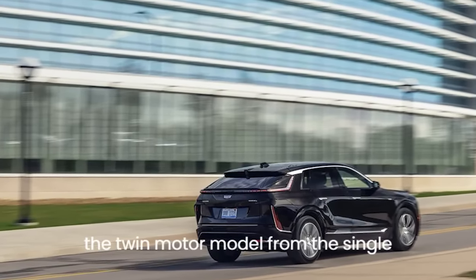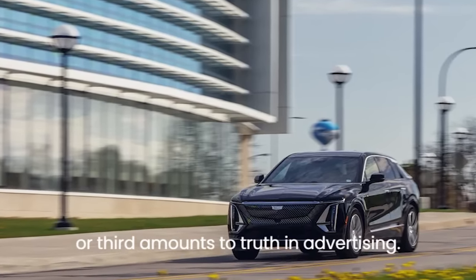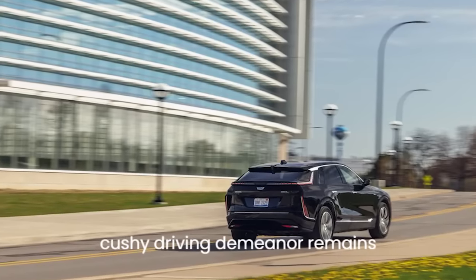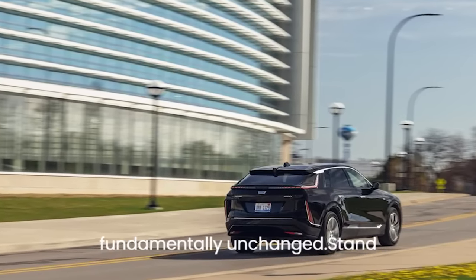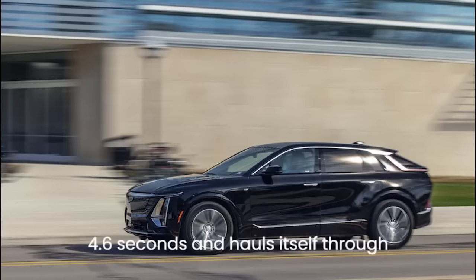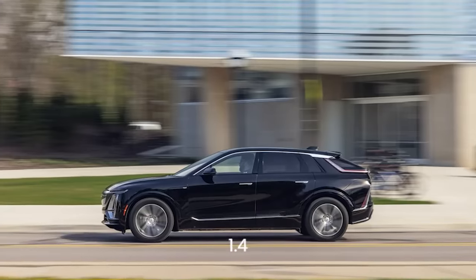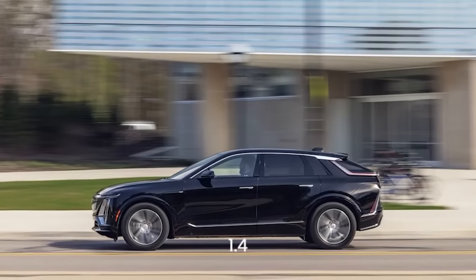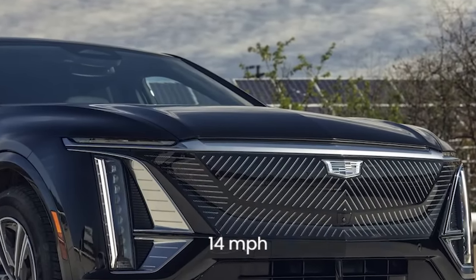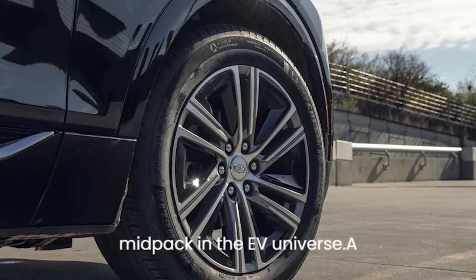The fact that you can't tell the twin-motor model from the single-motor version amounts to truth in advertising — aside from the AWD's extra power, its cushy driving demeanor remains fundamentally unchanged. Stand on the Lyric AWD's accelerator and it sprints to 60 mph in 4.6 seconds, through the quarter-mile in 12.9 seconds at 113 mph. That's energetic for most people, but only mid-pack in the EV universe.